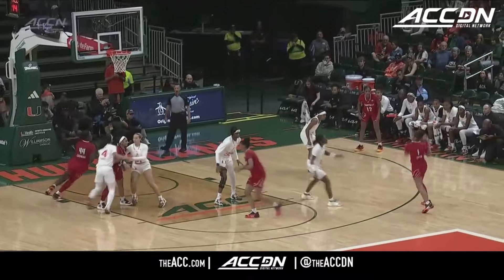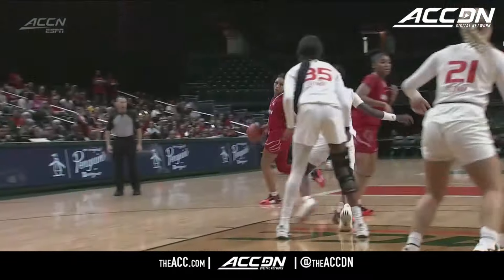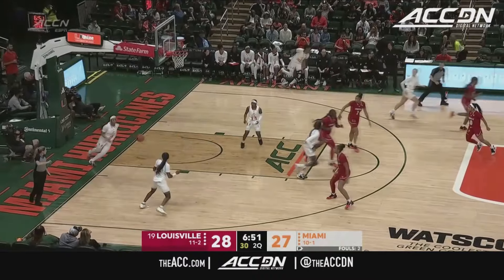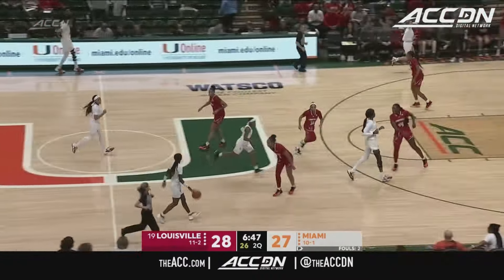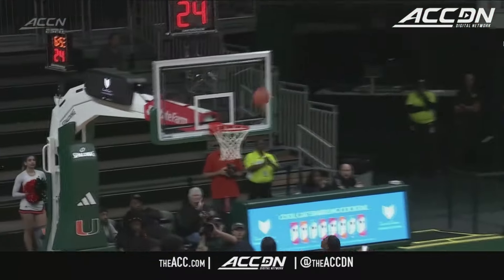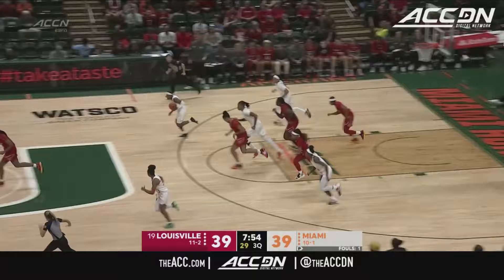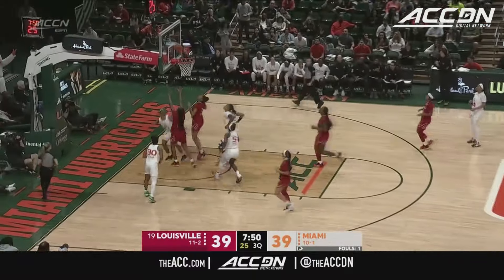Louisville — excellent execution. You see the back screen set for Olivia Cochran by Jada. The pull-up with ease. Jada Curry for three and grabbing the lead right back are the visiting Cardinals. You cannot lose Jada Curry in transition. She's one of the best — and I have not seen that from Louisville, which is just a testament to the Cardinals having good practices and being prepared, but it can be a difference.